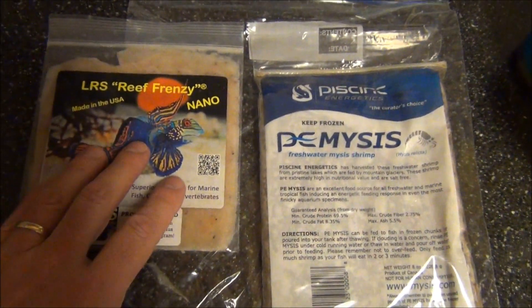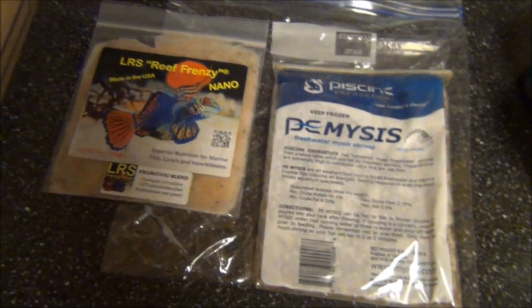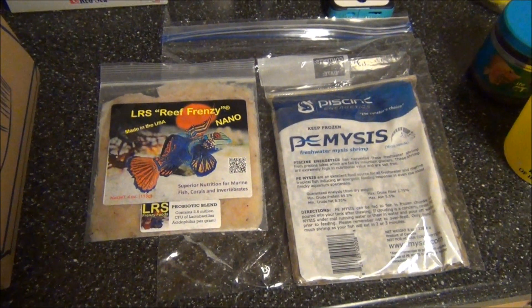Even though it comes in a ziploc bag, keep it in another ziploc bag and in a brown paper sack just to keep it fresh and keep freezer burn from getting to it. Let me go ahead and try to get the blue spot to come out for you guys.